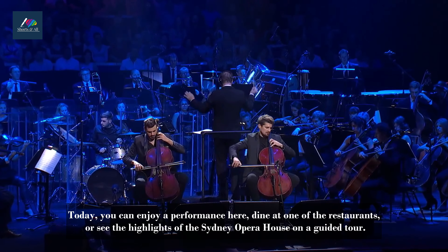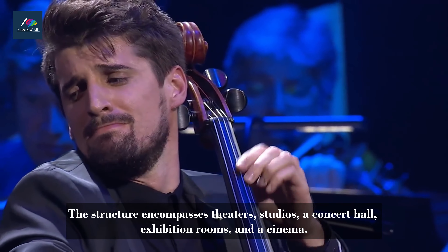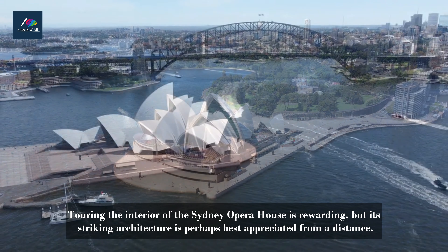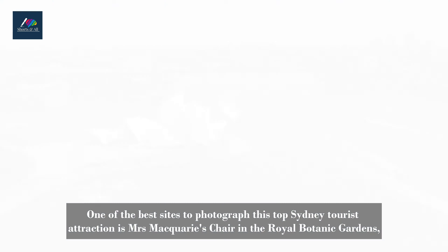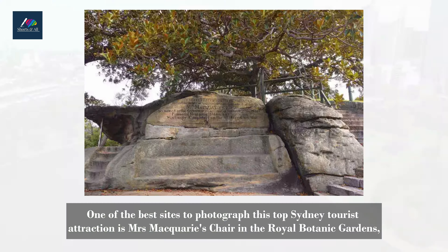Today, you can enjoy a performance here, dine at one of the restaurants, or see the highlights of the Sydney Opera House on a guided tour. The structure encompasses theatres, studios, a concert hall, exhibition rooms, and a cinema. Touring the interior of the Sydney Opera House is rewarding, but its striking architecture is perhaps best appreciated from a distance.